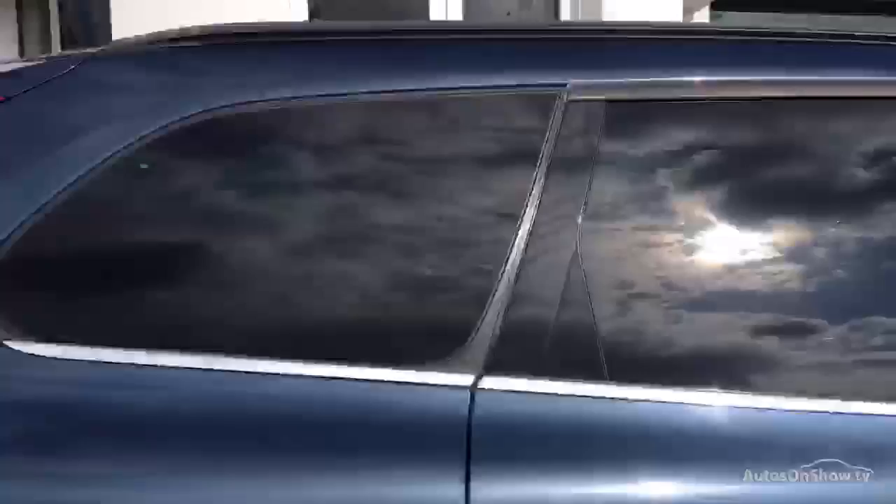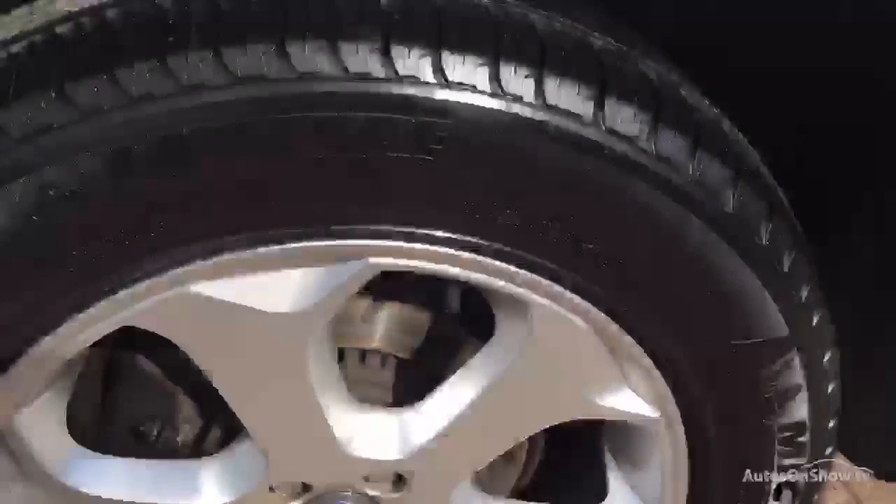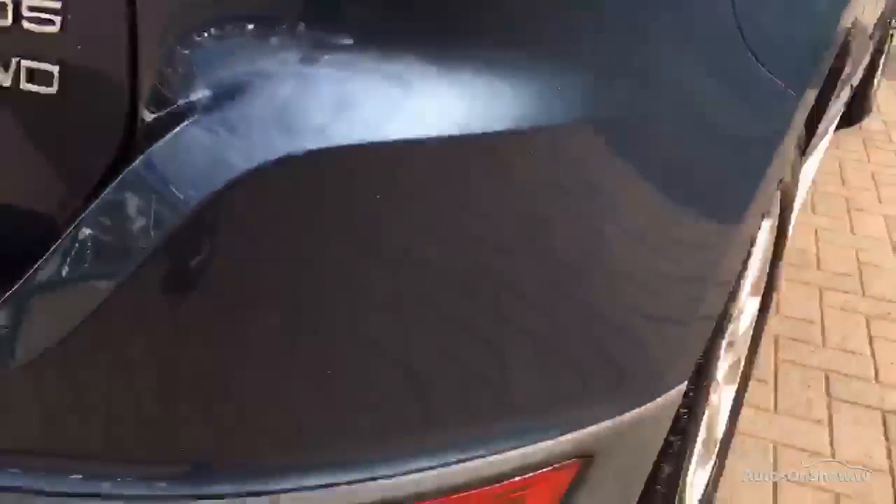Rear tinted privacy glass. The spare wheel on the back is in great condition with a Michelin tyre and about four mil of tread. The rear quarter panel is in excellent order with no problems around the wheel arch, and the rear passenger door is in excellent order too. Rear quarter of the bumper has no problems at all — she's fitted with rear park sensors. There's a low space cover on top of the bumper to prevent any drainage.